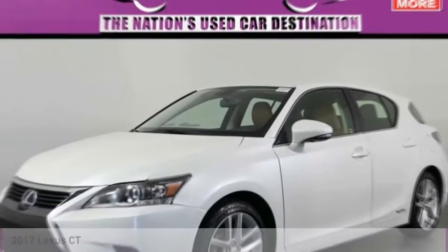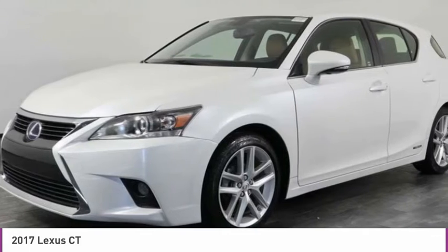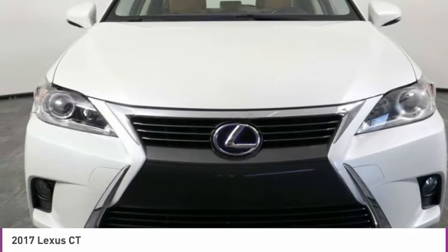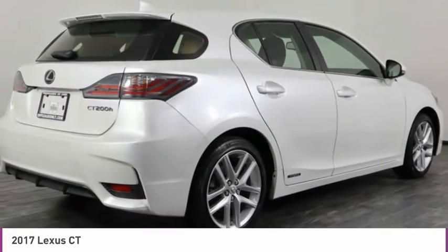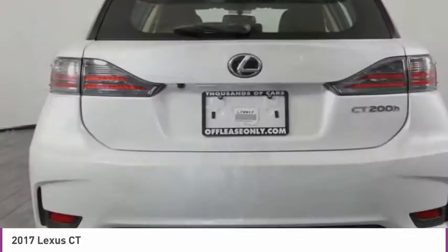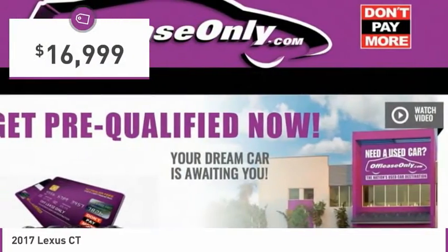In the 2017 CT200H, the Lexus CT200 hybrid pairs exceptional fuel efficiency and superior handling ability with aggressive styling to create a luxury hybrid vehicle that looks great and handles even better. Going green never felt and looked so good, and it is priced below $20,000.